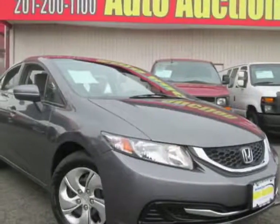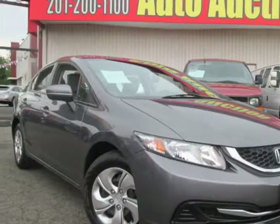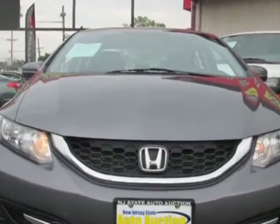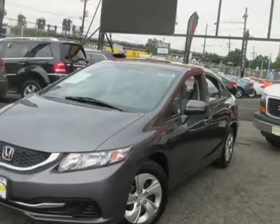Look at this 2014 Honda Civic Sedan. Carfax has certified the Civic Sedan as having one owner. This Civic Sedan has just under 39,000 miles.